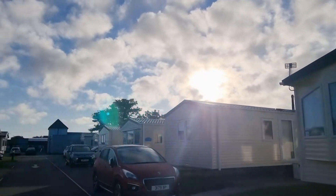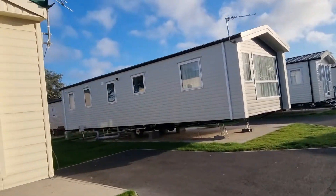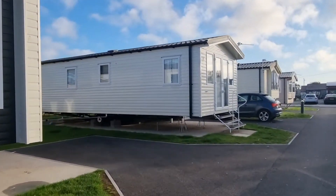Oh look at this — sunshine! We were so lucky with the weather. We were very worried coming from south to north, thinking it's going to be raining and cold, but no, it's lovely.